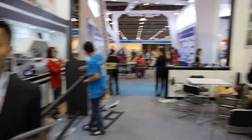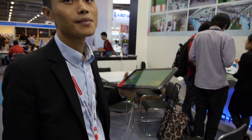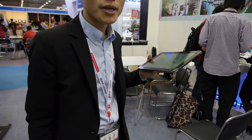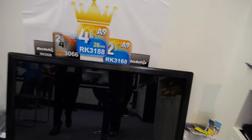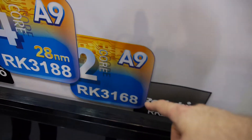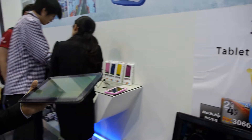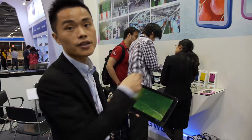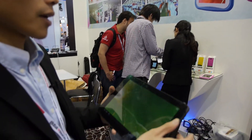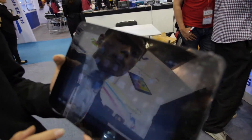We have some fast models — the 3188, 3166, 3068. This one here is the 3168. We also have the 3188 but we will bring it this afternoon. Right now we're showing the 3066, and as you can see it's very fast running Android 4.1.